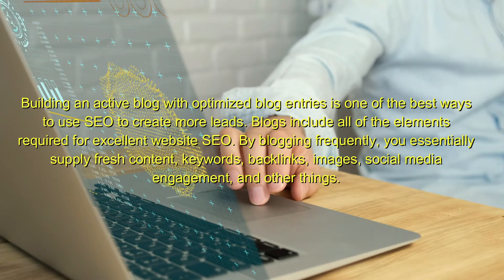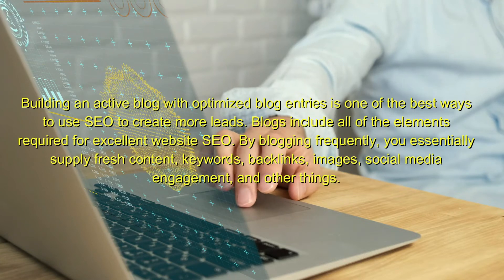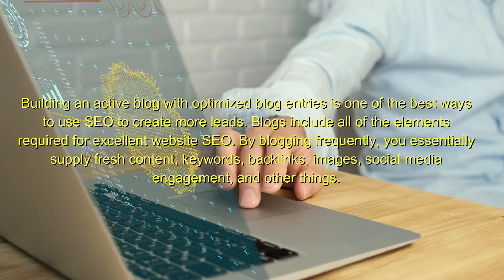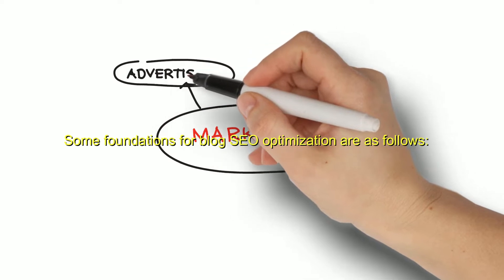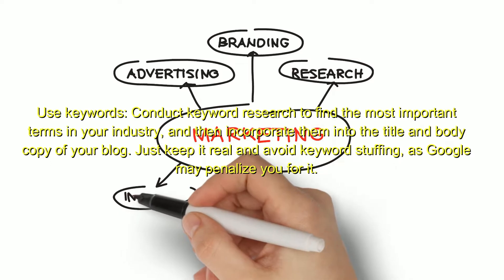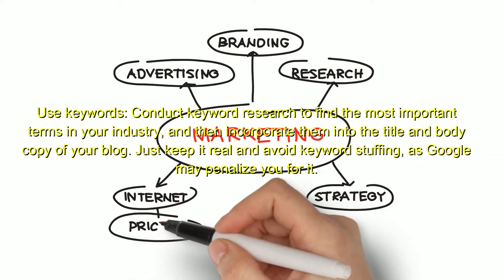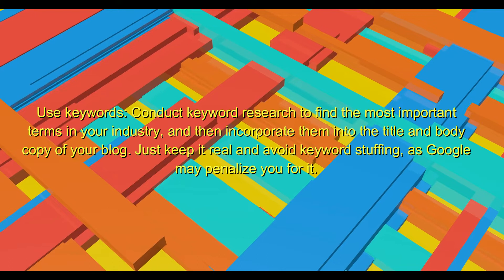By blogging frequently, you essentially supply fresh content, keywords, backlinks, images, social media engagement, and other things. Some foundations for blog SEO optimization are as follows. Use keywords — conduct keyword research to find the most important terms in your industry, and then incorporate them into the title and body copy of your blog. Just keep it real and avoid keyword stuffing, as Google may penalize you for it. Publish frequently — if you want to maximize the effects of your SEO efforts, you must constantly supply material.